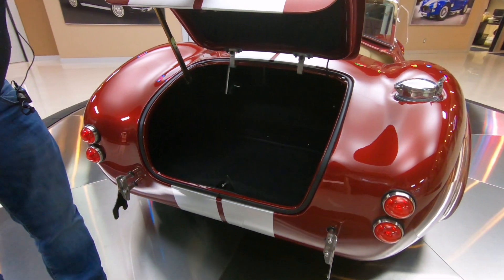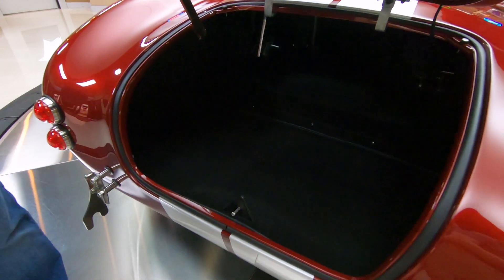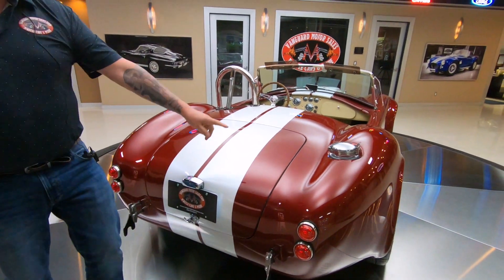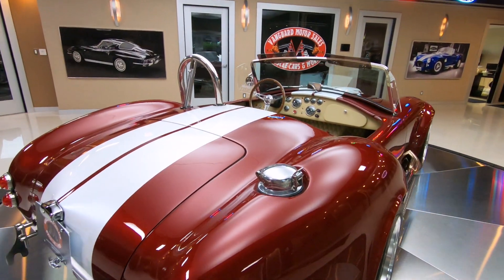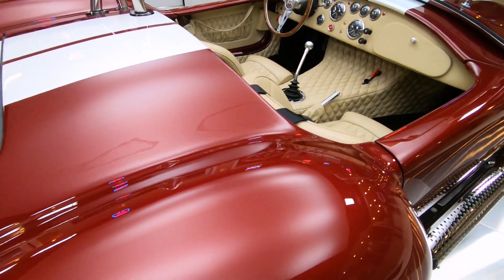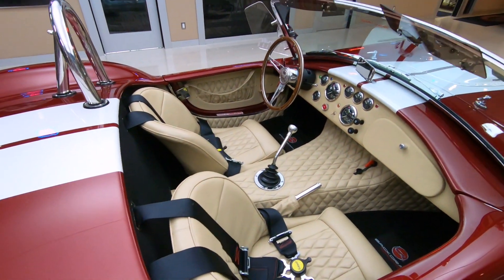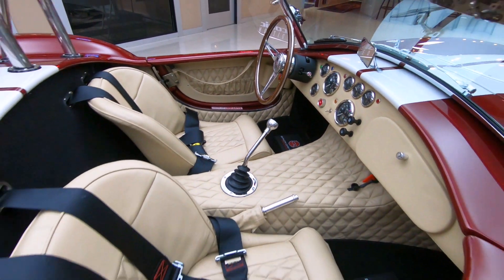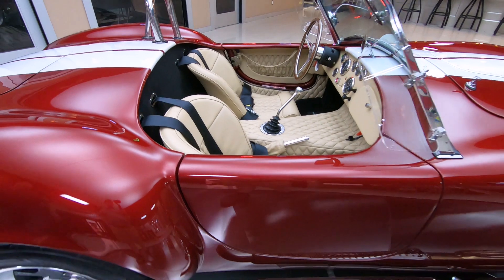Look inside the trunk there — all nice and clean. Beautiful. Look down the passenger side. Of course, we've got the signature fuel filler just like they used to use back in the day. She's a gorgeous car. Got big rubber on the back, planting that horsepower to the ground.